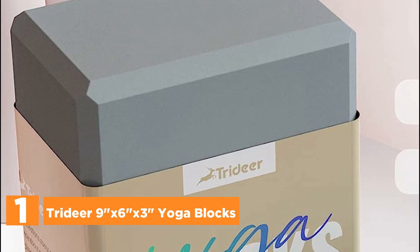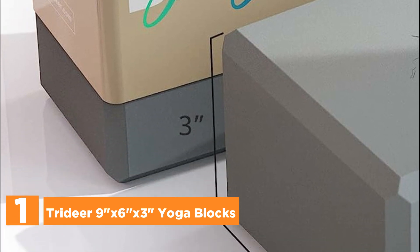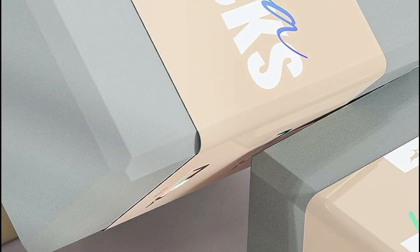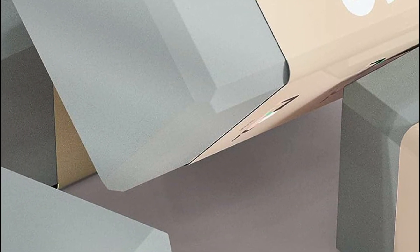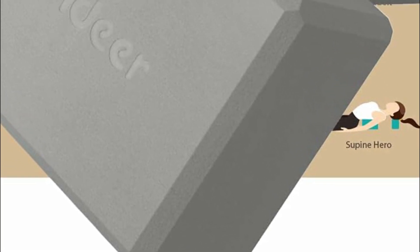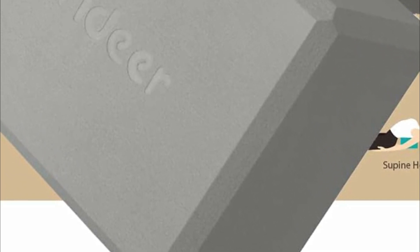The top pick on our list, the Tridere 9-Inch X6X3 Yoga Blocks. Yoga blocks play a supportive role, acting as a bridge to help you safely and effortlessly achieve challenging yoga poses. These specialized blocks, designed for women, contribute to enhanced balance and flexibility. Crafted from solid foam, they offer ample comfort and support for various postures. The versatile yoga block set can be adjusted to different heights, facilitating the learning of new poses, and proves beneficial in relieving neck and back pain when strategically placed under the body. They also come in handy for elevating your yoga seat during meditation, promoting better posture.